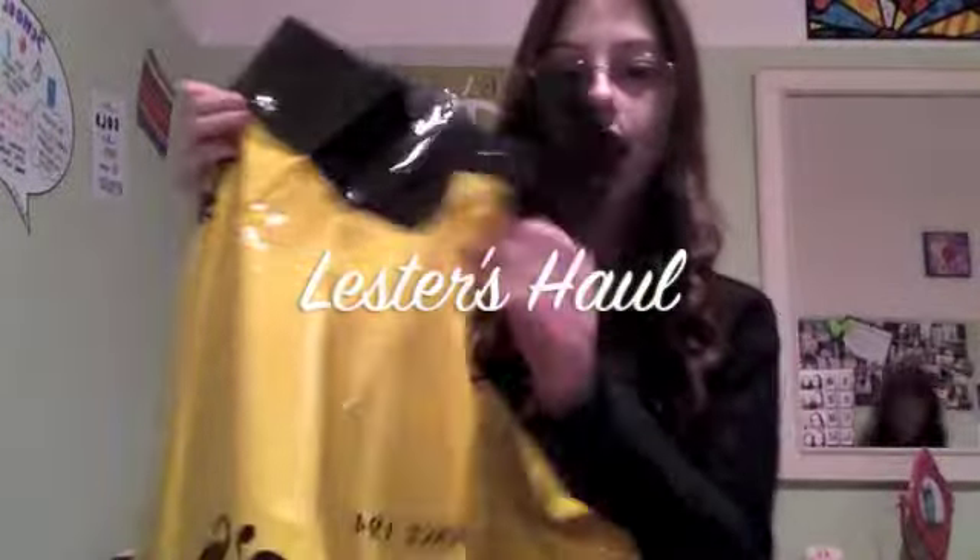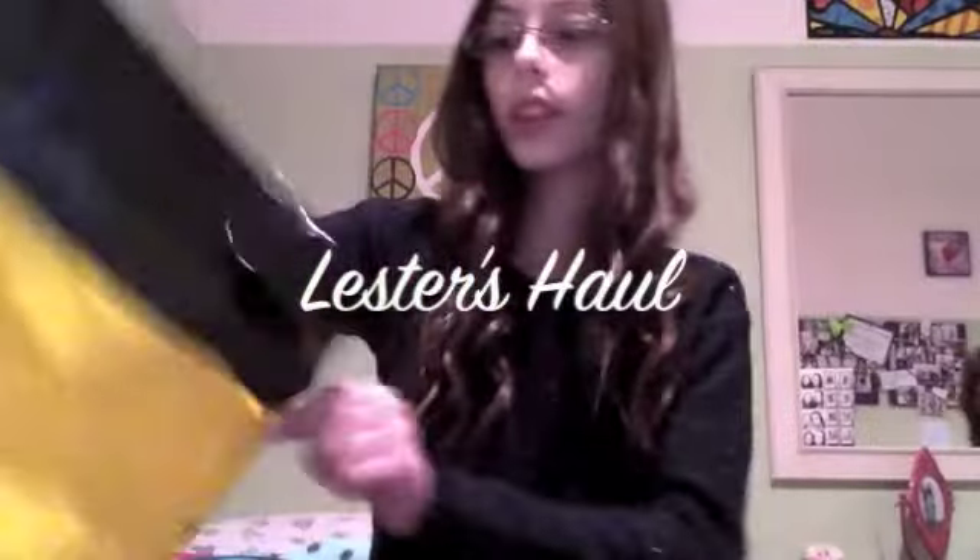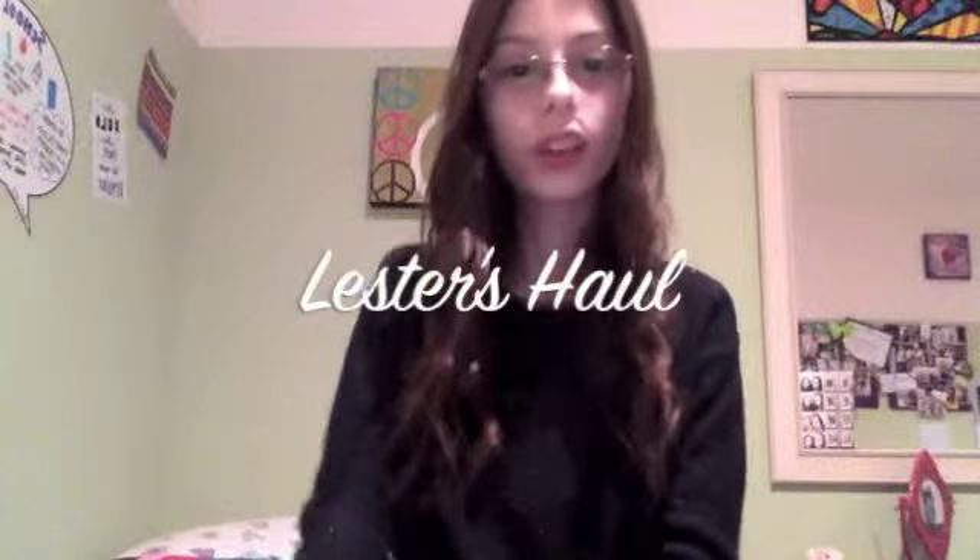Hey guys, so I just came back from Lester's because I had a store credit for my birthday and I actually had some money from Christmas, so I'm just going to show you guys what I got.